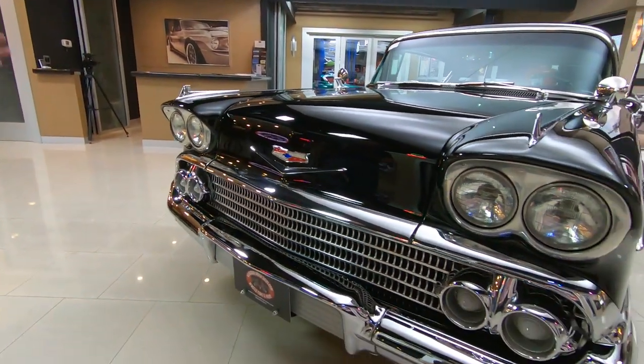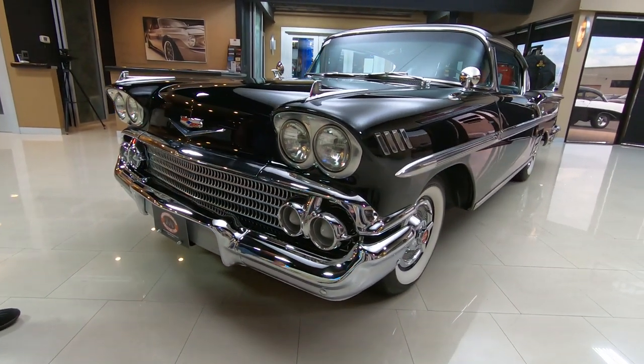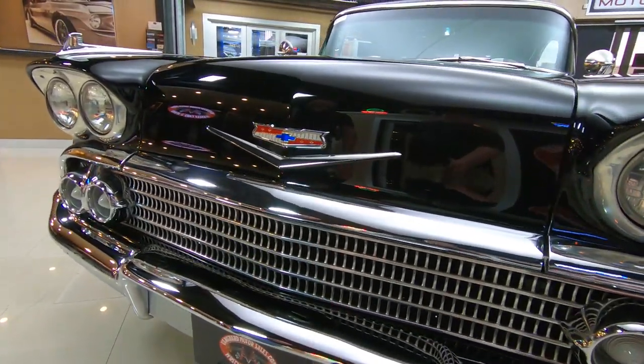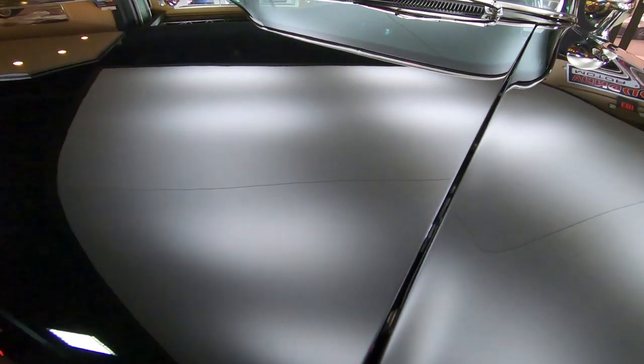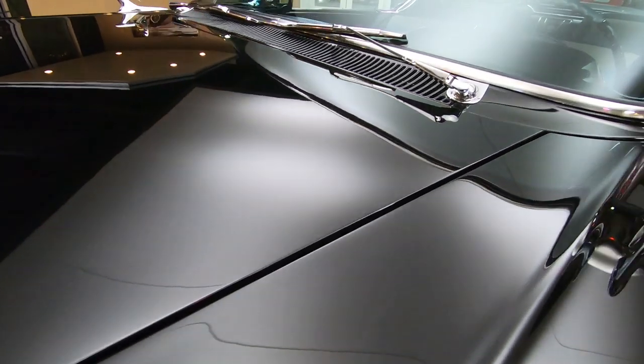Chrome everywhere, and all of that chrome is brand new. All the body lines looking slick, and I tell you what, whoever did the paint on this car did one phenomenal job. This black paint is laid on there slick as can be.